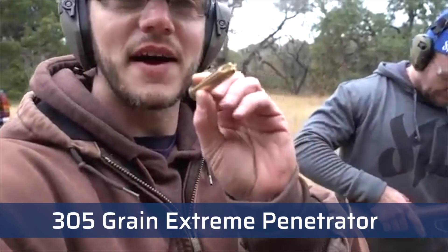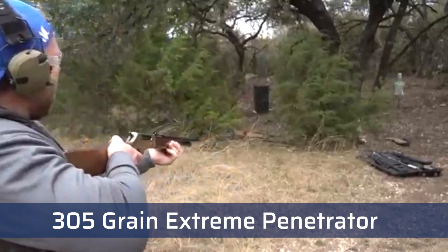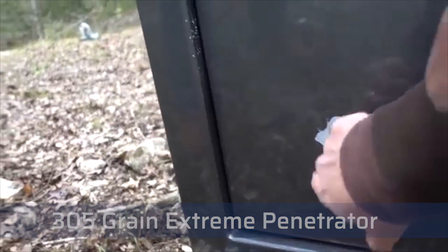But what about something with a little bit more pew pew power? This is a 305-grain extreme penetrator bullet. This thing kicks. The 45-70 made a pretty good dent there.